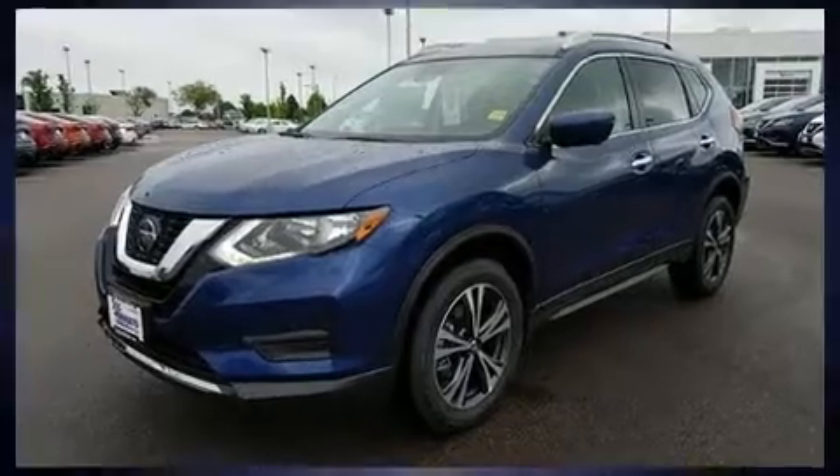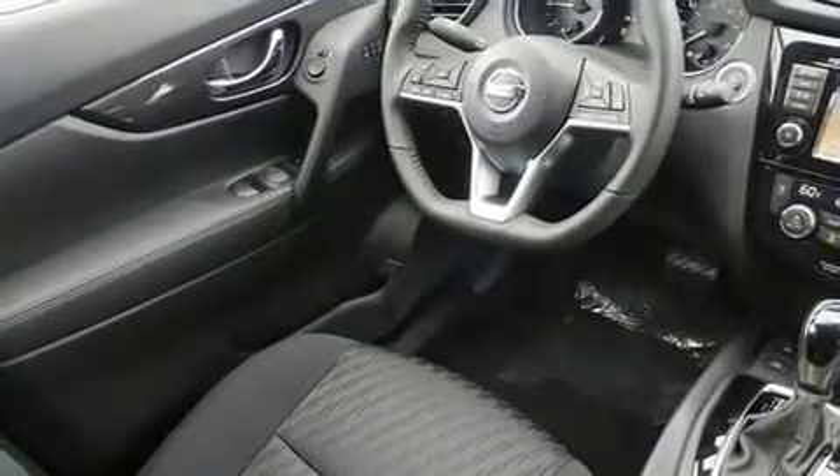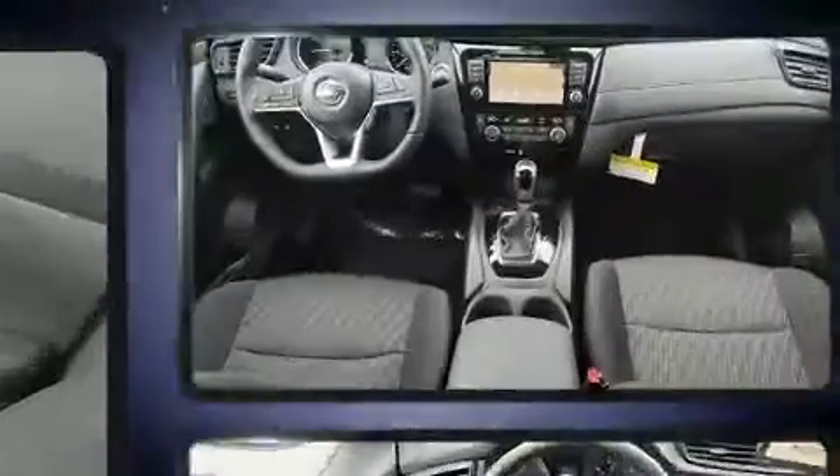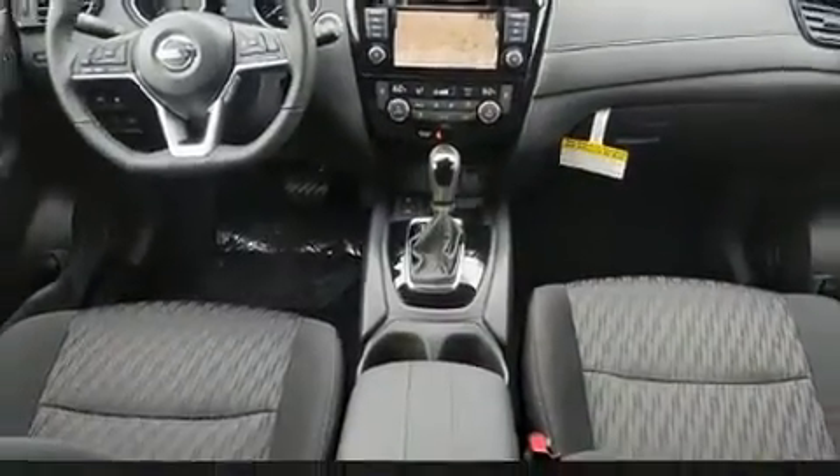Top features include front bucket seats, a tachometer, variably intermittent wipers, front dual-zone air conditioning, turn signal indicator mirrors, a power rear cargo door, and remote keyless entry.